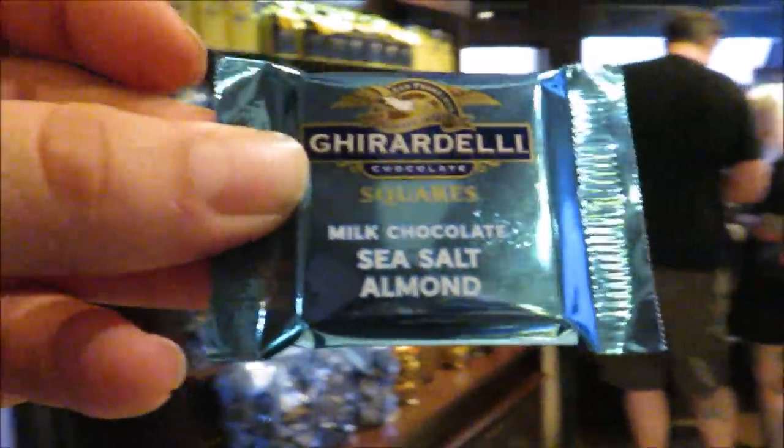Caramel — so fun fact, a lot of people don't know: if you don't like the caramel, you can exchange it for one of the other flavors that you do like. I switched mine out for sea salt and almond.